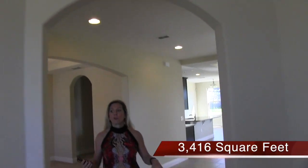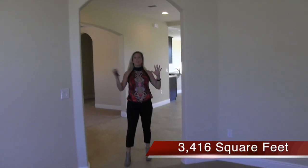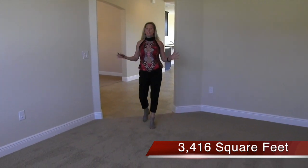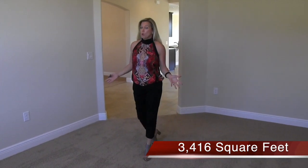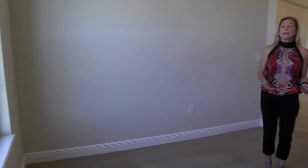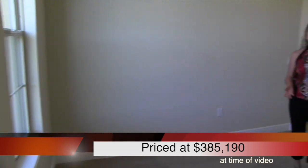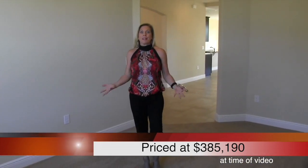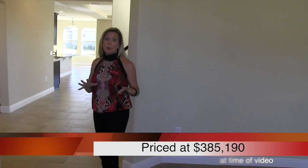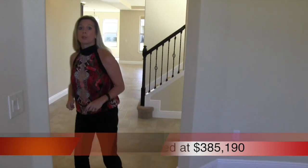Over here to the right as you enter the front door, this room is open — there's no privacy door. It's a nice big gorgeous arch. You can use this for whatever you want: a formal living room, an office space, or even an extra space to put kids' toys. Also located at the front of the home with those two big windows letting in all that gorgeous Florida sunshine.